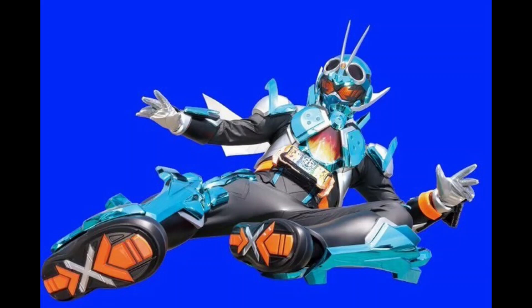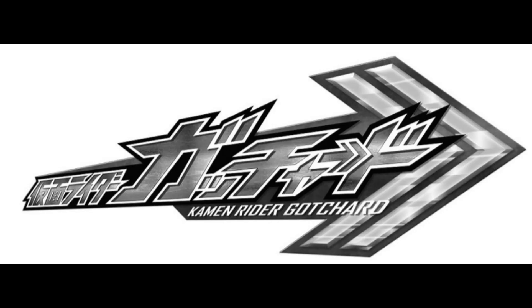In the officially confirmed section, all we really have is the Kamen Rider Gotchard name and logo, and it comes from the Japanese Trademark Office — that's the official source on it.